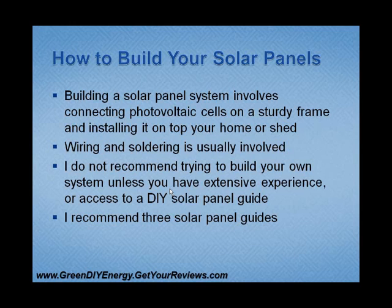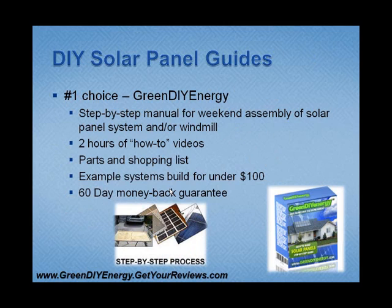There are three solar panel do-it-yourself guides I would recommend. My number one choice would be Green DIY Energy. I like this one because it has a step-by-step manual for weekend assembly of not only your solar panel system, but also plans for a windmill. You also get two hours of how-to videos on the more technical aspects, so you can see someone doing it instead of just reading about it. You also get a parts and shopping list, and they give you an example of a system built for under $100, which you can replicate with a little extra work.